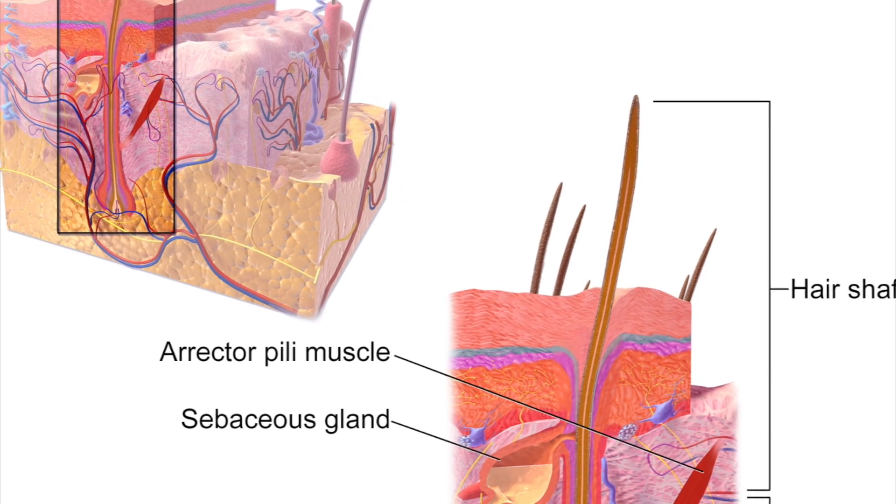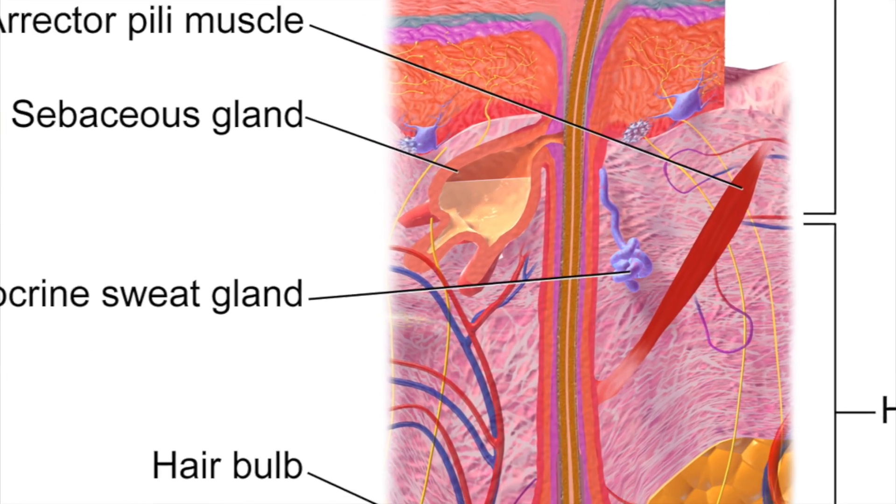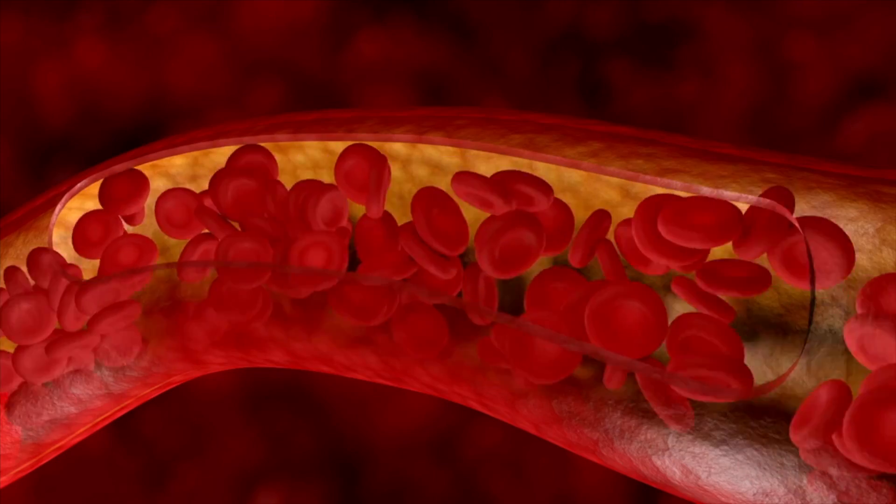When it comes to scalp circulation and how it facilitates hair growth, a lot of it has to do with the blood vessels within our scalp that are connected to our follicles. In a perfect scenario, we have blood that carries oxygen, hormones, amino acids, nutrients, vitamins, and all of the things that help facilitate healthy growing hair. In some cases, our scalp may experience a lack of circulation due to poor diet, dehydration, smoking, and a number of other factors.